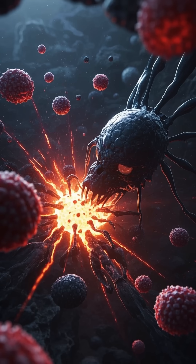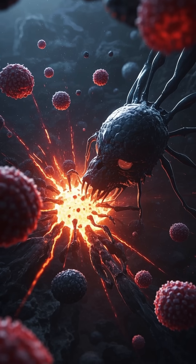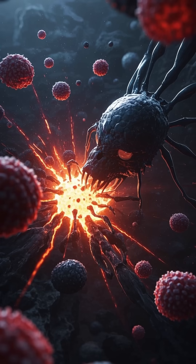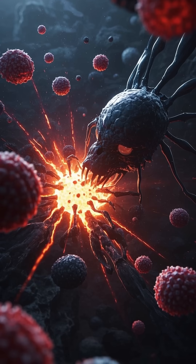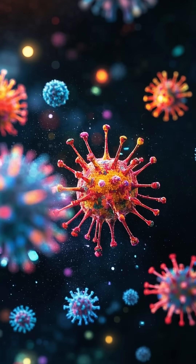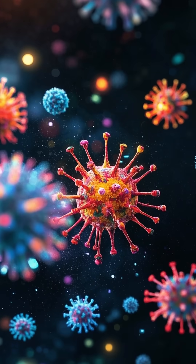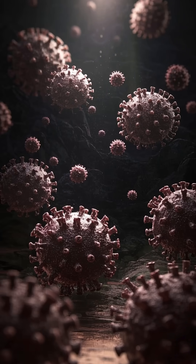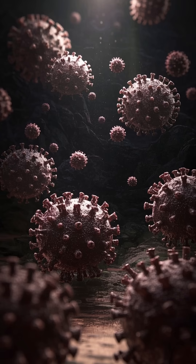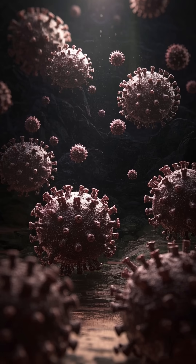But sometimes the immune system goes awry. In autoimmune diseases like rheumatoid arthritis and multiple sclerosis, the immune system mistakenly attacks the body's own tissues. And in some cases, the immune system doesn't seem to know what it's supposed to do. That's what happened to me when I got COVID — my immune system didn't know how to fight the virus, so it just kind of sat back and let it replicate, which is one reason why I ended up in the hospital.